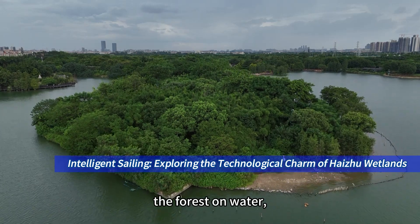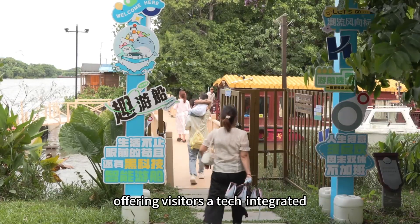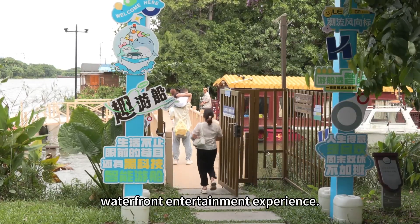The Heiju Wetland, the forest on water, blends technology with nature, offering visitors a tech-integrated waterfront entertainment experience.